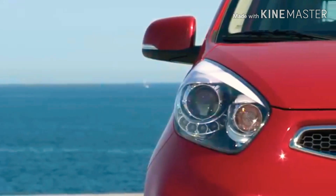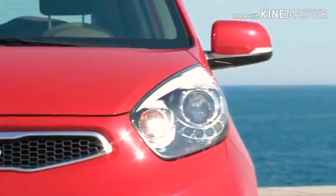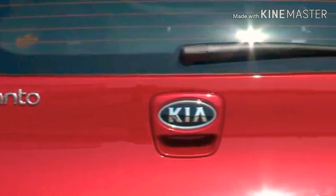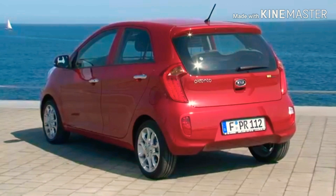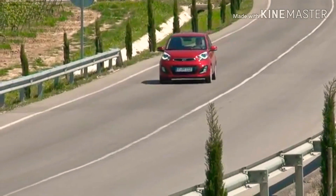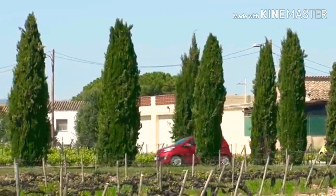In the car you will get a 1.0-litre MPI inline 3-cylinder petrol engine which is 998cc, paired with either a 5-speed manual transmission or a 4-speed automatic transmission. It produces 69 horsepower at 6,200 rpm and a maximum torque of 94 Newton-meters at 3,500 rpm.